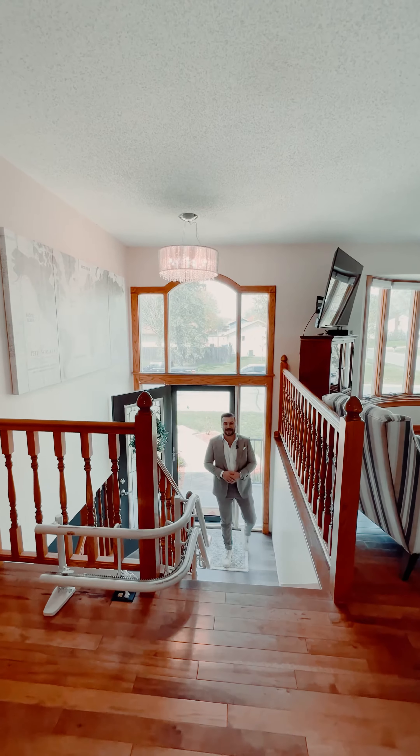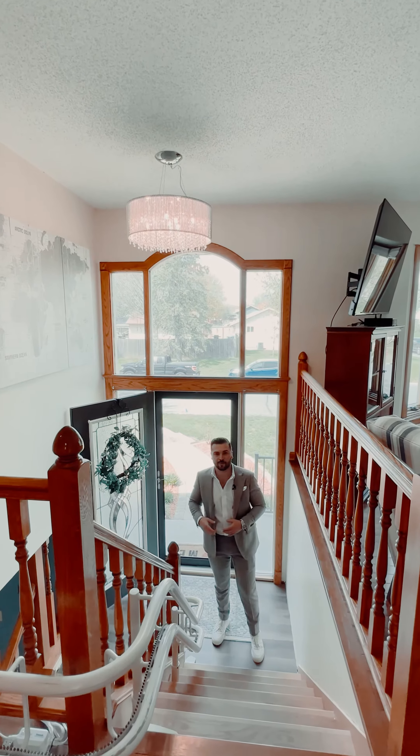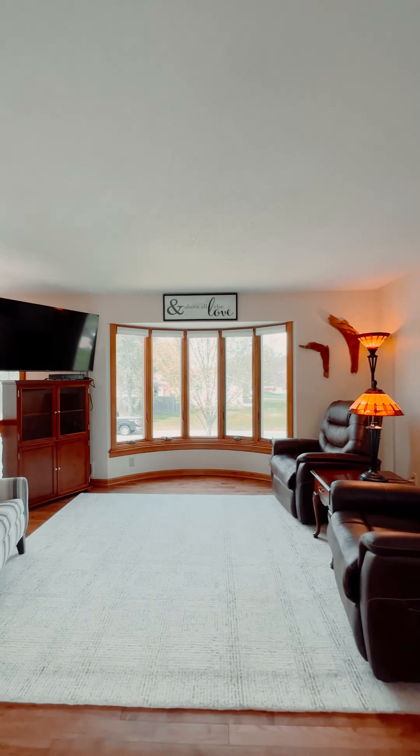As you step inside, you'll notice this beautiful entryway with this large custom window flooding the space with warmth and charm. The living room is nice and open, filled with natural light that dances off these beautiful hardwood floors.